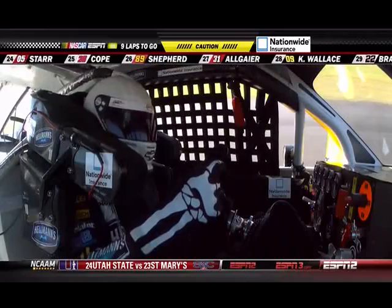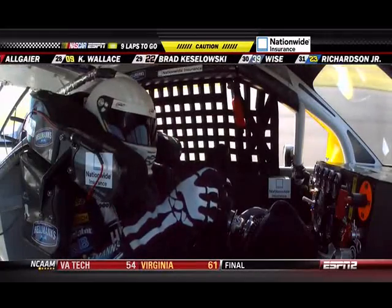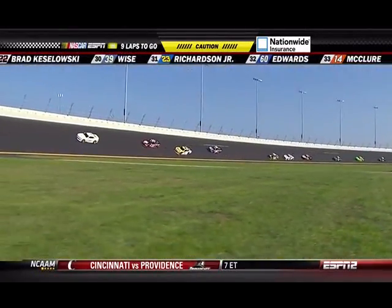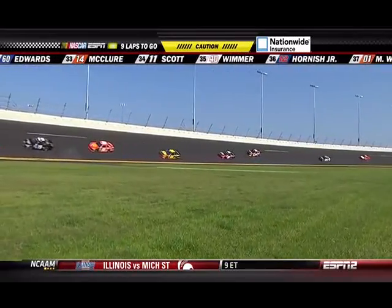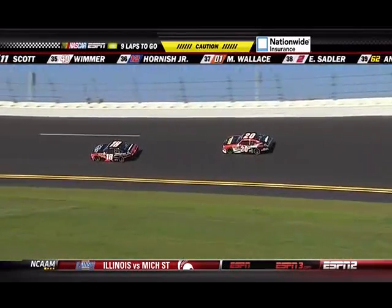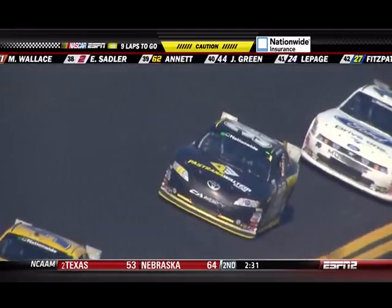Good luck to you in whatever you choose and what partner you get here. Hopefully you can win this thing, buddy. Thank you. So our red flag situation ends at 5 minutes and 46 seconds, and they are refired and back under caution. You heard Dale Jr. talk about Michael Waltrip — they have finished 1-2 six times at Daytona in all events, and Jr. has won four of those. So don't be surprised if you see those two hook up again.